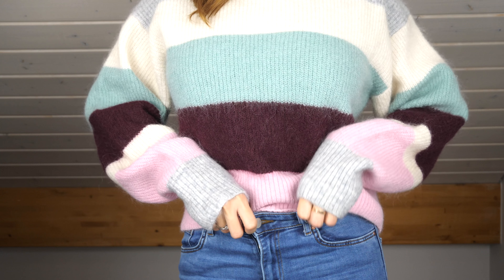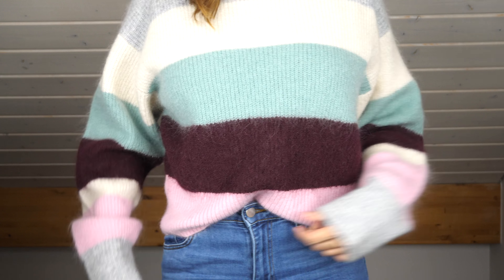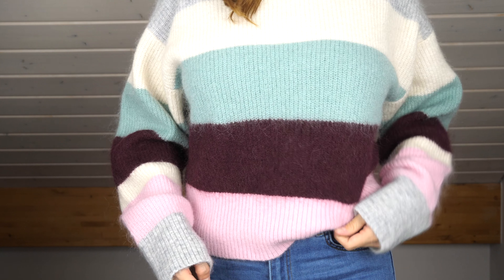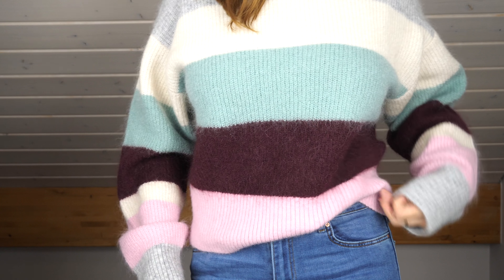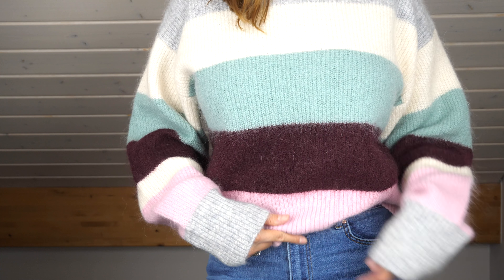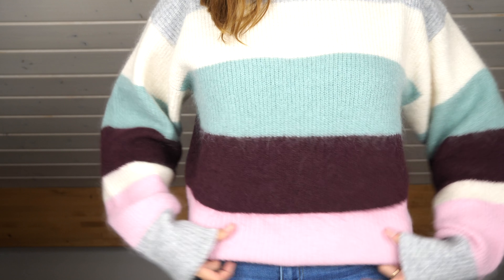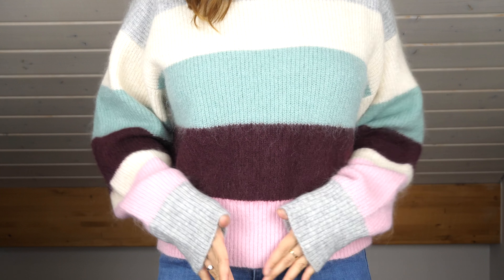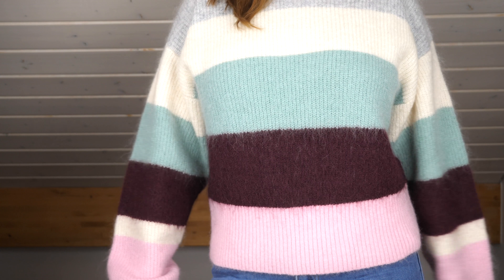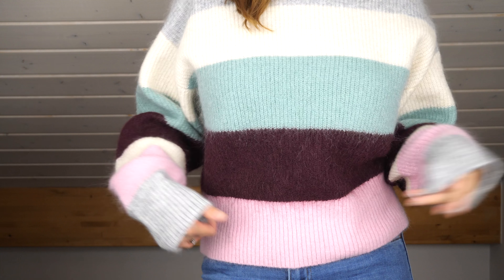You can also tuck it into your jeans. I like to tuck a sweater in on the side rather than in the middle so you can't see the button. But for this sweater I don't want to tuck it in because it's so beautiful — I love the pink bottom and I don't want to hide it. I'll probably style it with some oversized jeans and a very big jacket.